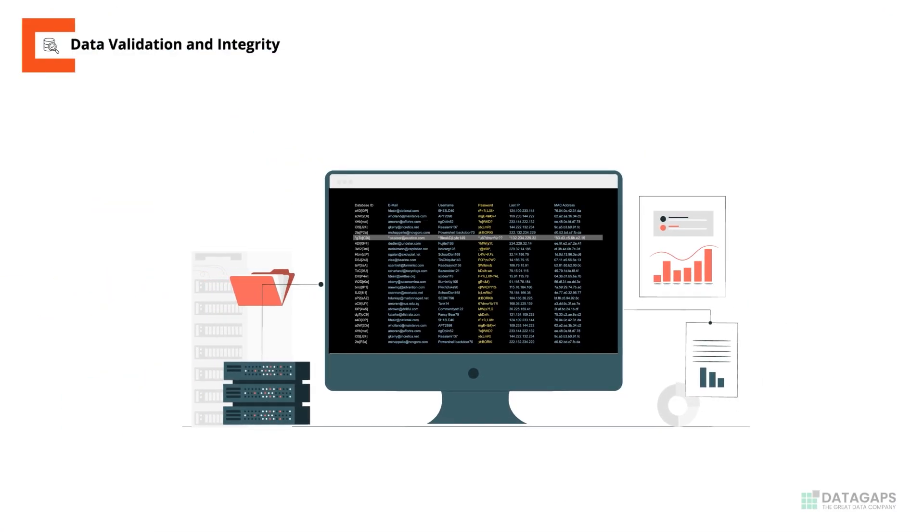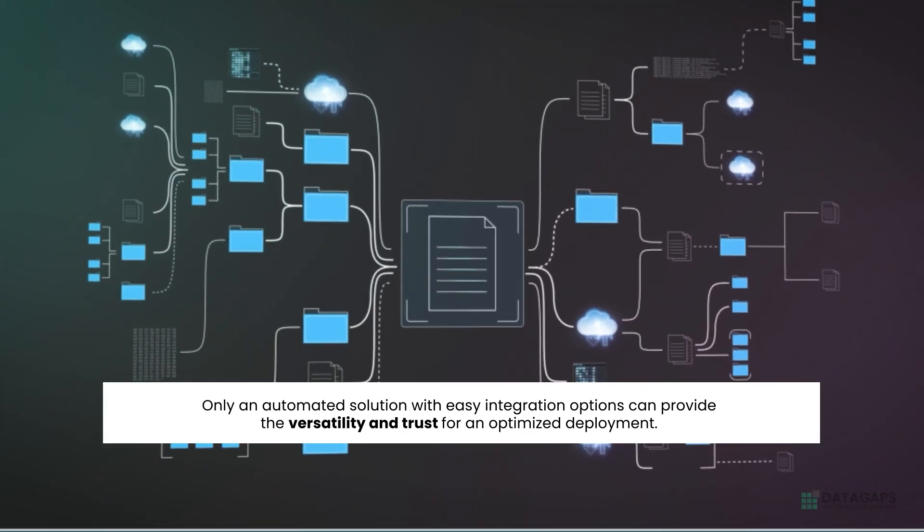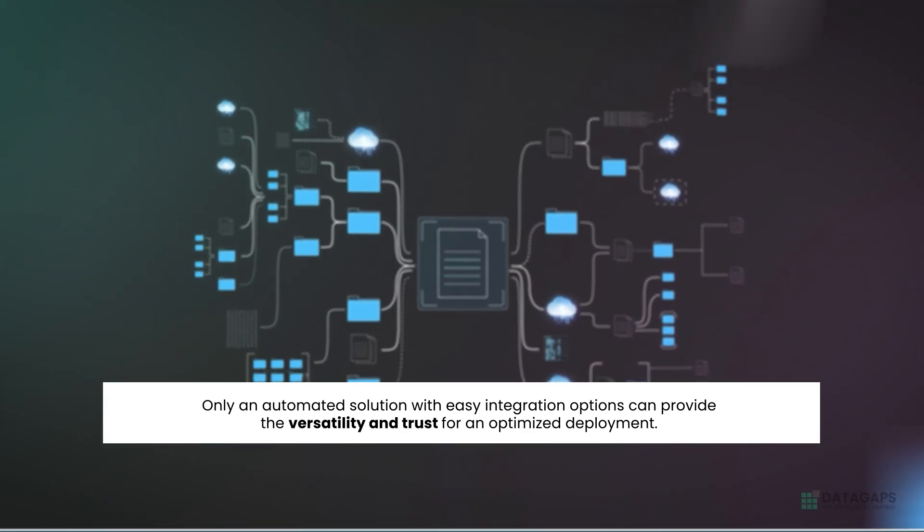With thousands of tables and views in question, only an automated solution with easy integration options can provide the versatility and trust for an optimized deployment.